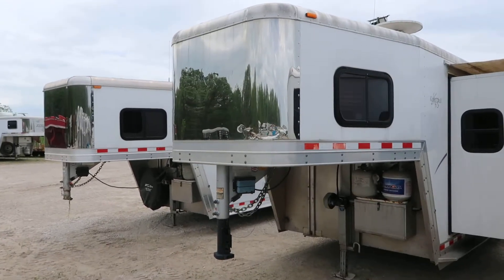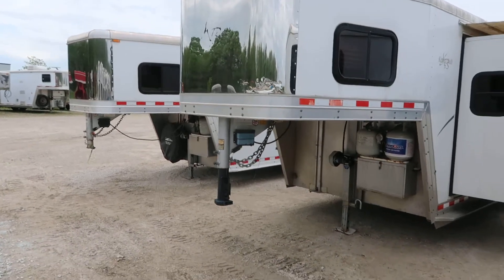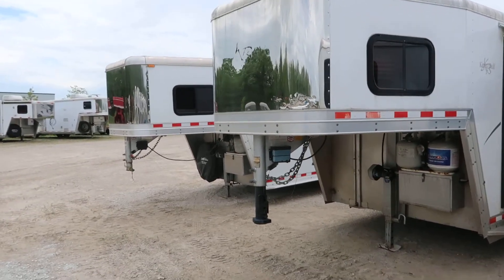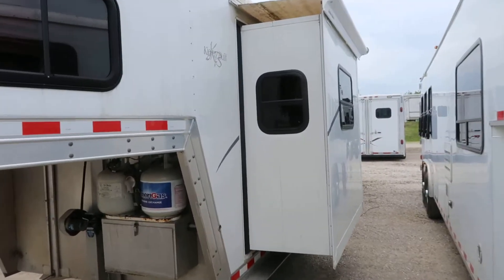Hello folks, it's Phil from Jims Motors, Cuba, Missouri. What we're looking at here today is a 2004 Kiefer built, all aluminum trailer, 14 foot short wall with a slide.